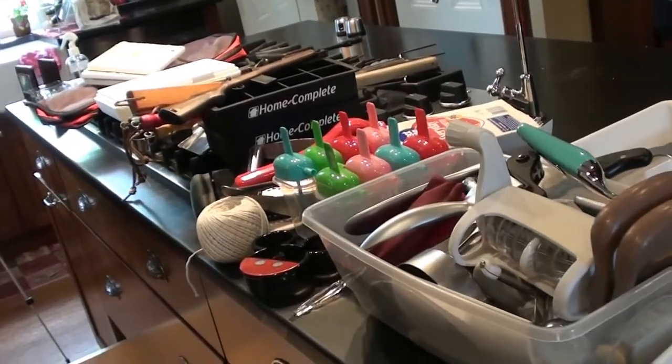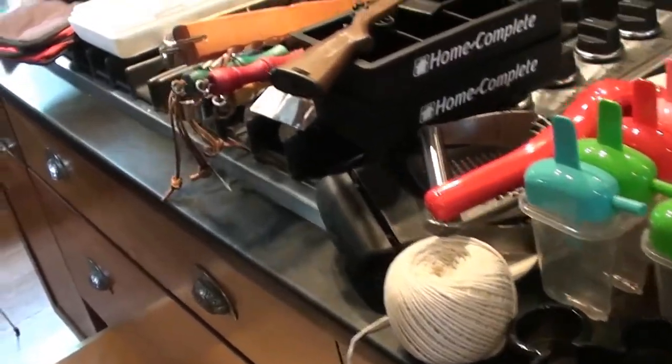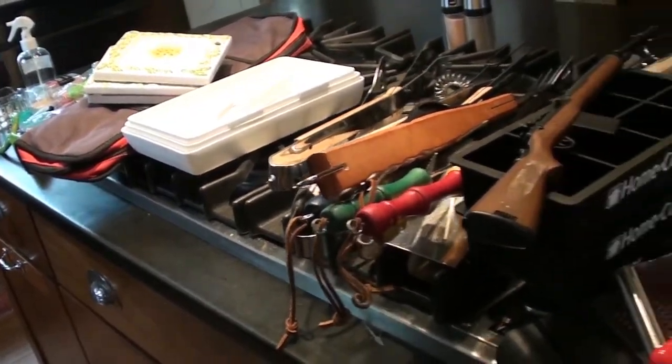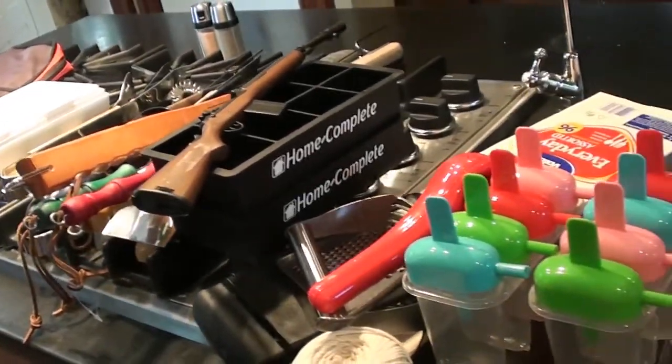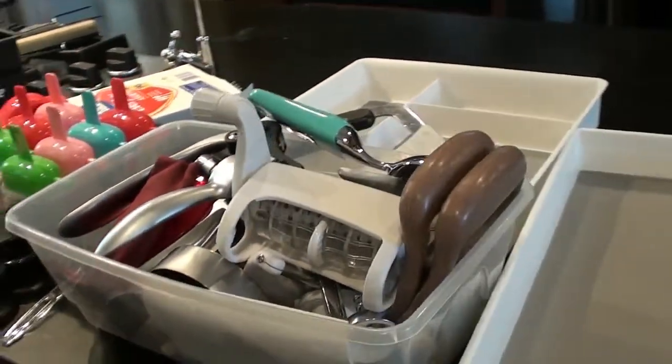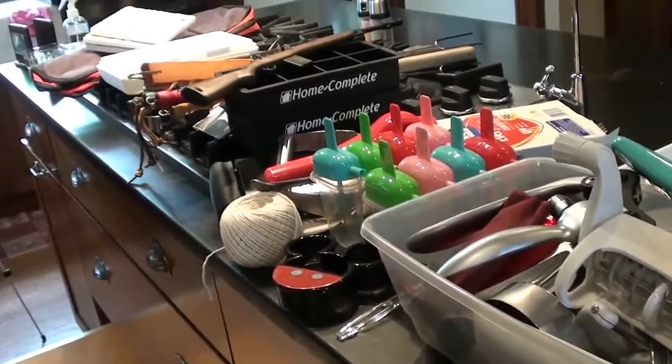Okay, here is everything that I pulled out of that bottom drawer. This time I really have to get rid of stuff, so I'm going to go through everything, organize it, throw some things out, and donate some of these items — because it's just way too much for that drawer.